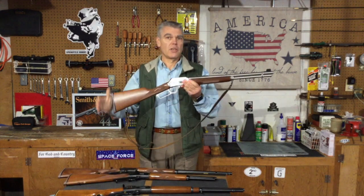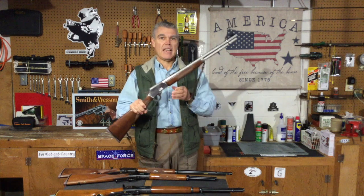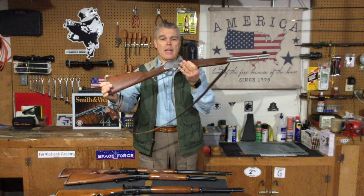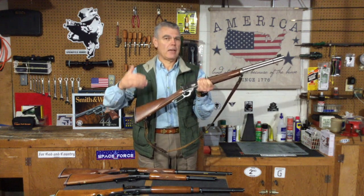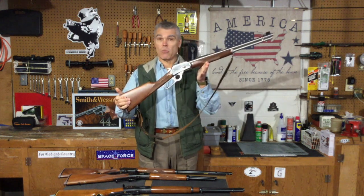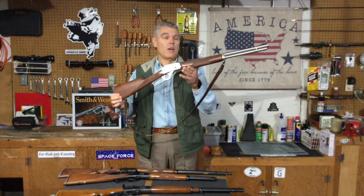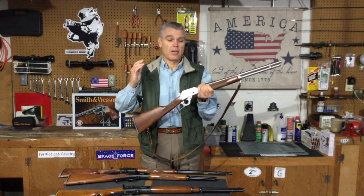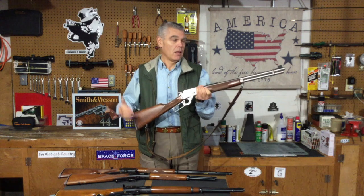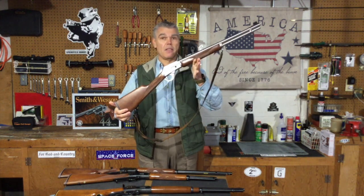Our next contestant also comes from the 1894 lineup — the 1894 SS chambered for the .44 Magnum cartridge, with an 18-inch barrel. The barrel and receiver are stainless steel, making it my go-to when it's raining or snowing and I don't have to worry as much about rust. It hits with the authority of the .44 Magnum, and the slightly longer barrel combined with the larger cartridge improves ballistics somewhat. Most deer I've shot with the .44 Magnum have been with handguns, and it's been very effective — the 1894 even more so.